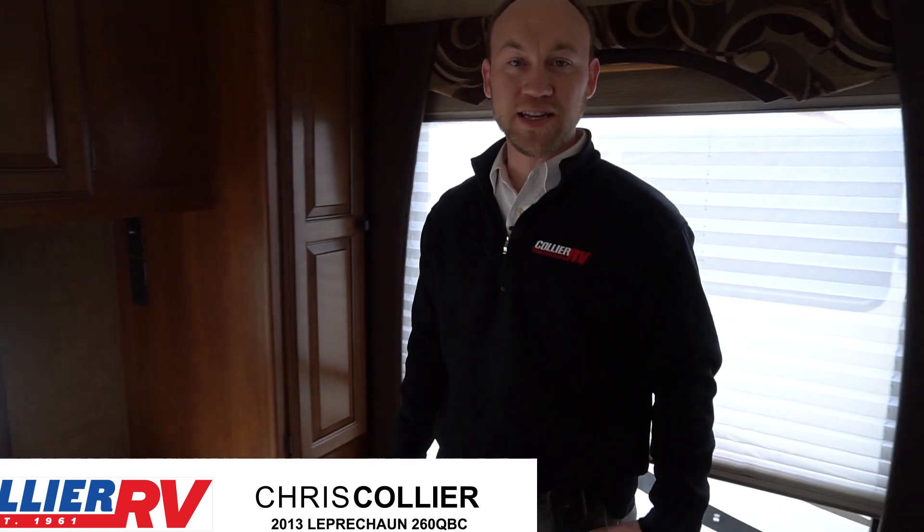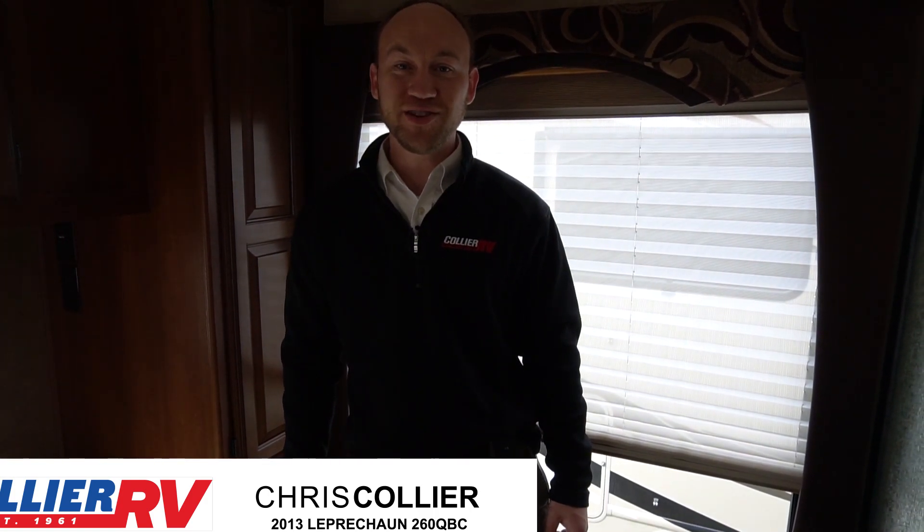So this is a 2013 Leprechaun 260 QB for sale at Collier RV. Give us a call on this one. Thank you so much for watching.